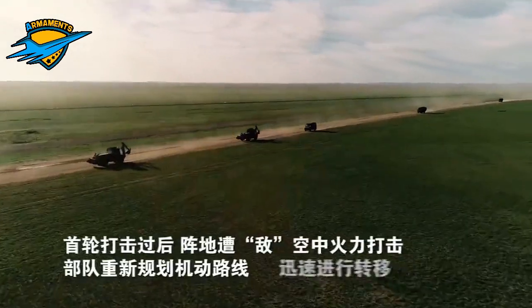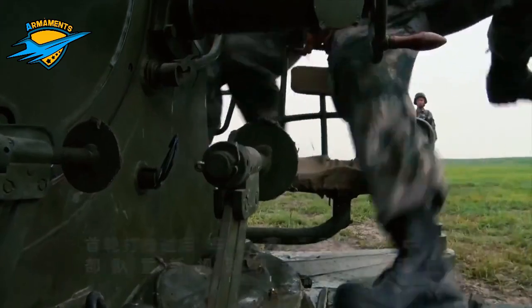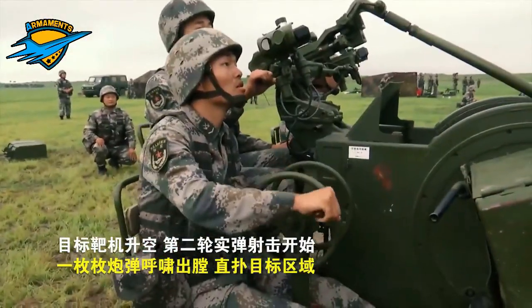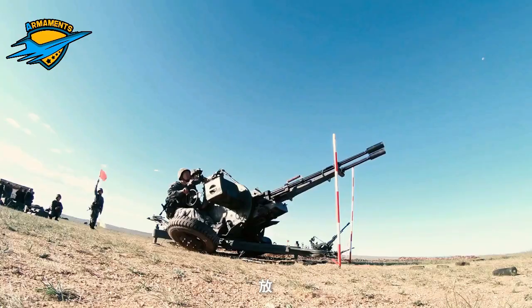Rockets are self-propelled in flight and have different capabilities than conventional artillery shells, such as longer effective range, lower recoil, typically considerably higher payload than a similarly sized gun artillery platform, or even the ability to carry multiple warheads.